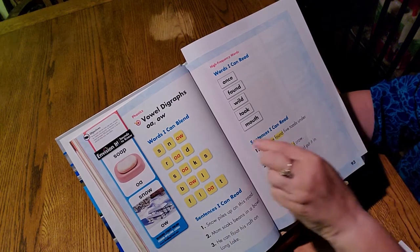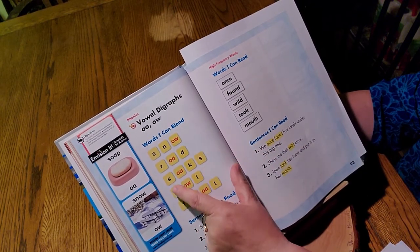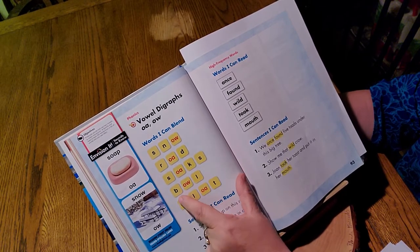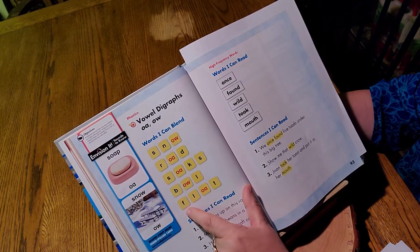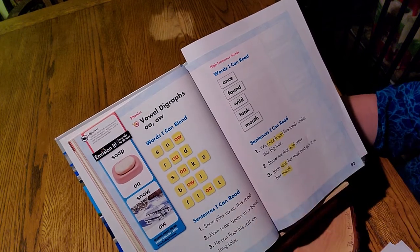So we have some words here. Snow, road, soaks — she soaks in the bathtub with bubbles. Bowl — maybe you had a bowl of cereal. And float — I like to float on an inner tube on a lazy river.